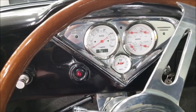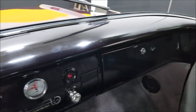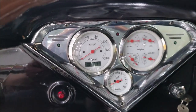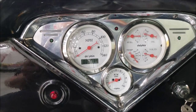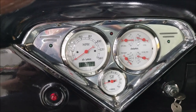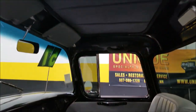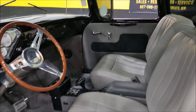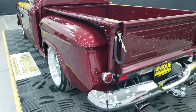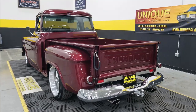It's a fuel-injected LT1, so no pumping the gas to start it — it fires right up. Take a good look at the dash; all the gauges appear to work, and there's a tach down at the bottom. The headliner is intact and in nice shape. This truck has Cherry Bomb mufflers — nothing crazy as far as exhaust or cam, just a nice sounding engine.